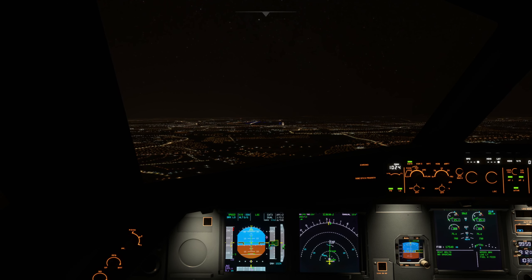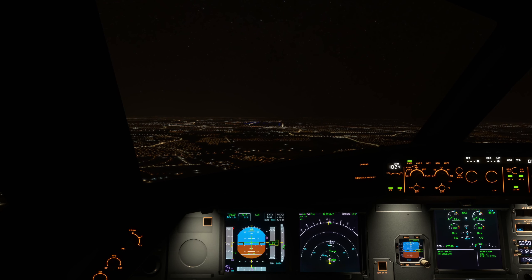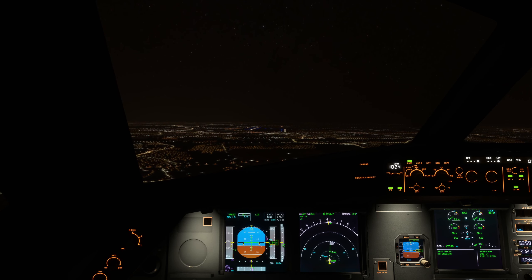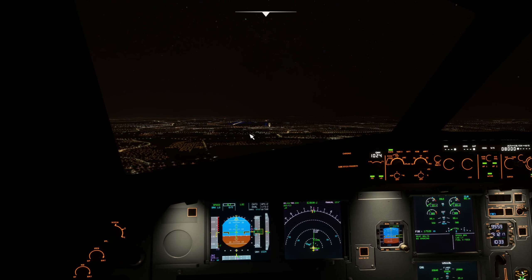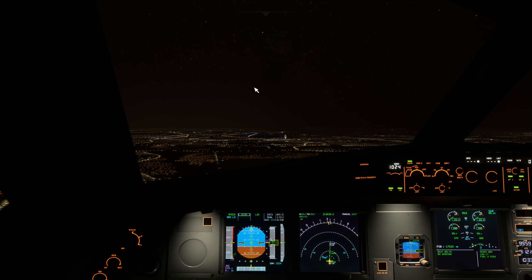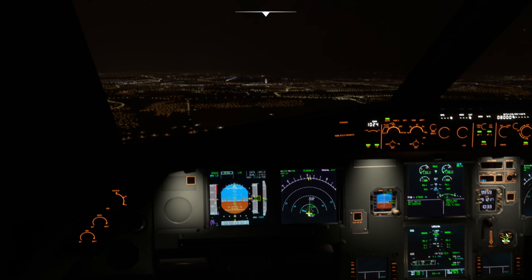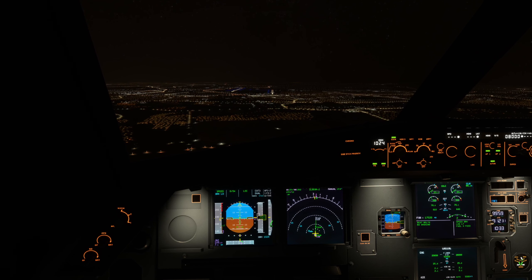Expecting tower - tower frequency is not online, but we've got ground 121.9. Virgin 449 heavy is established on 03 right. Virgin 449 heavy, wind 310 at 8 knots, runway 03 right, cleared to land. Cleared to land, zero-free right, Virgin 449 heavy.